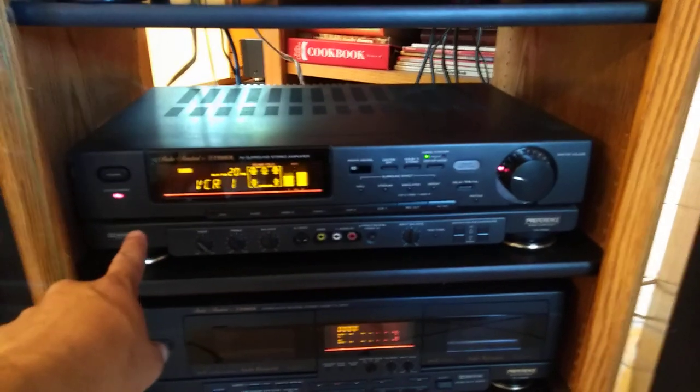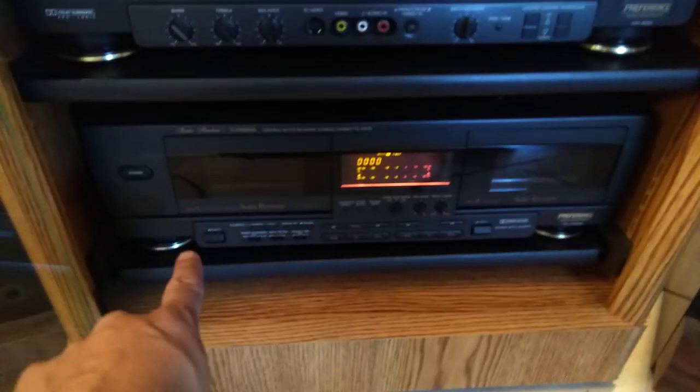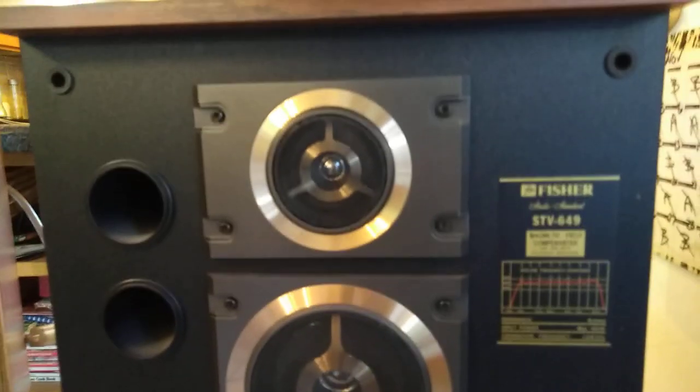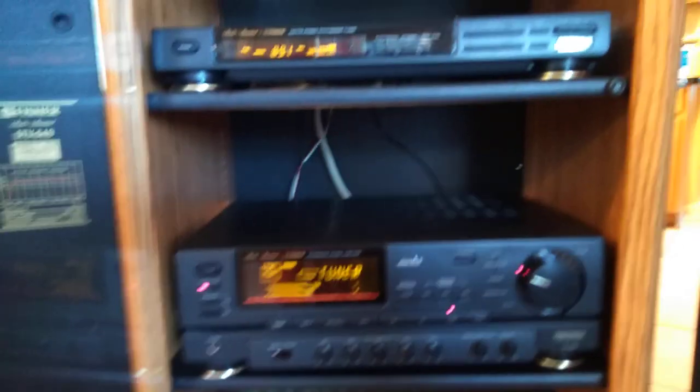Then we have a surround sound stereo amplifier, which is actually for the surround sound system for the smaller speakers. And of course you have your dual cassette tape deck there. They just don't make this type of sound system anymore. I actually found this at Goodwill, and surprisingly it was a pretty good deal.